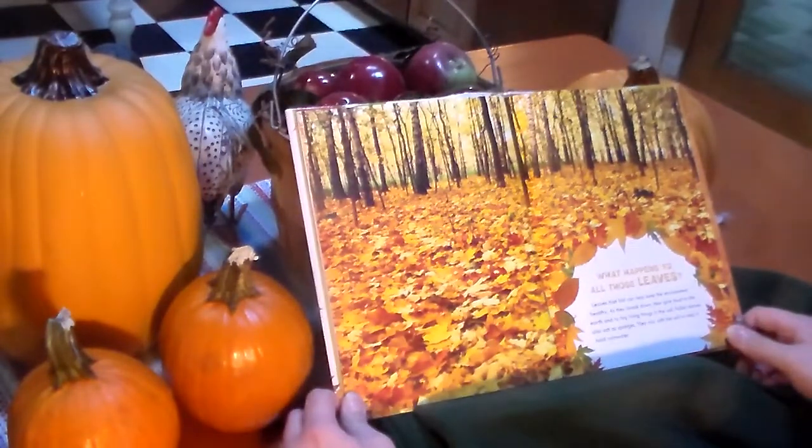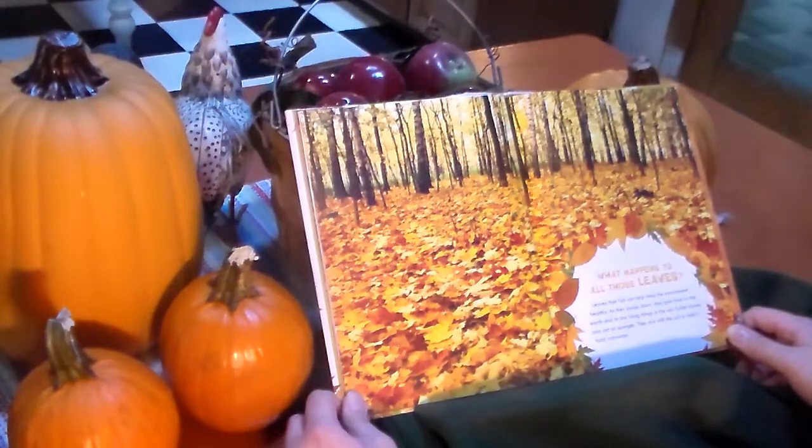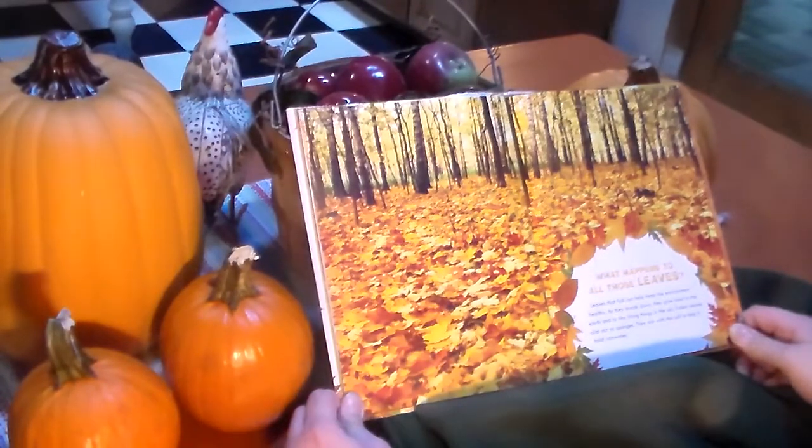What happens to all of those leaves? Leaves that fall can help keep the environment healthy. As they break down, they give food to tiny living beings in the soil. Falling leaves also add nutrients. They mix with the soil to help it hold rainwater.